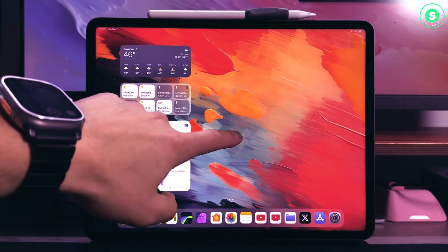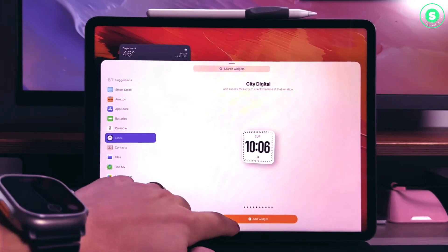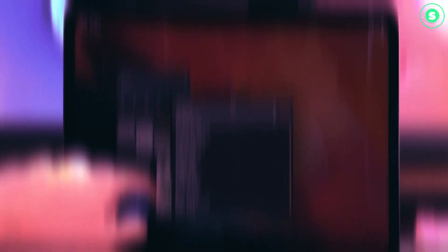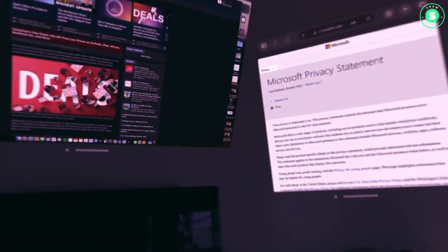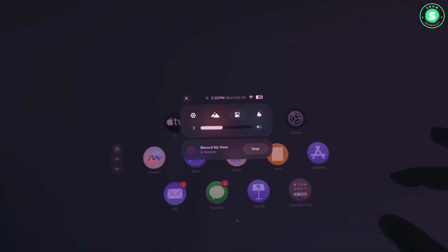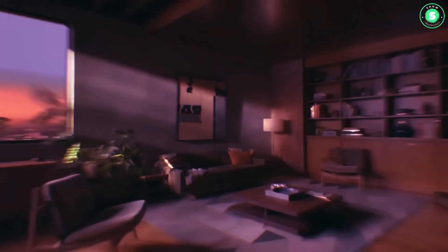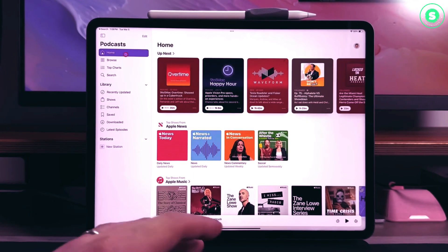Number 4: Slimmer Design. While the iPad Pro 2024 isn't expected to undergo major design changes, leaked CAD renders suggest that Apple plans to slim down its largest tablet. Rumors suggest that the 11-inch iPad Pro 2024 will be 0.20 inches thick, down from the current model's 0.23 inches. The 12.9-inch iPad Pro is expected to slim down from 0.25 to 0.19 inches. This might not seem like a significant change, but it could make the tablets more comfortable to hold for extended periods.